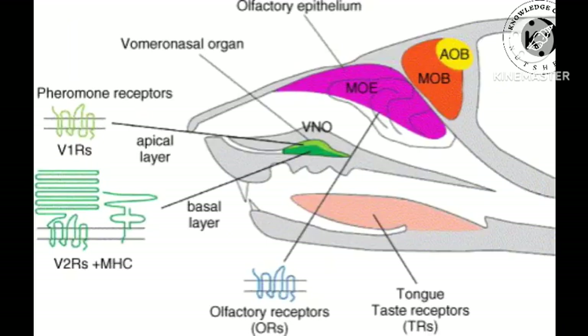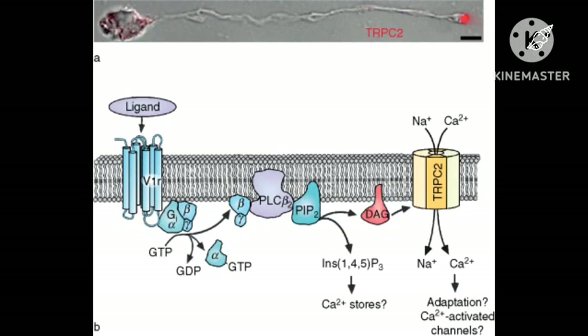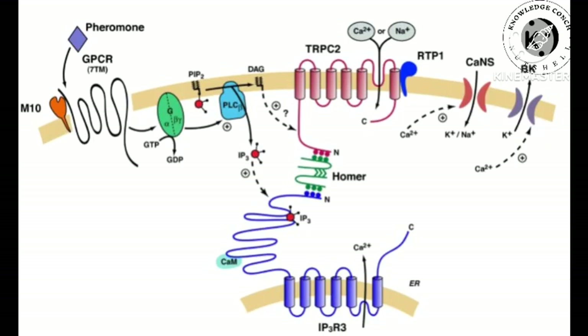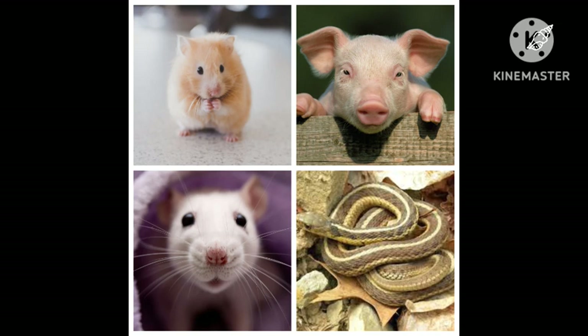The vomeronasal organ sensory neurons act on a different signaling pathway than that of the main olfactory system's sensory neurons. Activation of the receptor stimulates phospholipase C, which in turn opens the ion channel TRPC2. Upon stimulation activated by pheromones, IP3 production has been shown to increase in VNO membranes in many animals, while adenylyl cyclase and cyclic adenosine monophosphate (cAMP) — the major signaling transduction molecules of the main olfactory system — remain unaltered. This trend has been shown in animals such as the hamster, the pig, the rat, and the garter snake upon introduction of vaginal or seminal secretions into the environment.